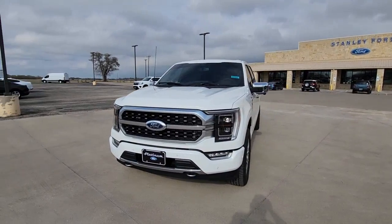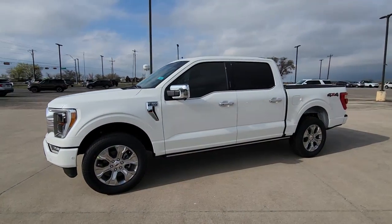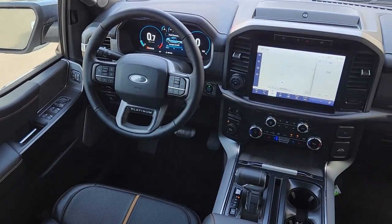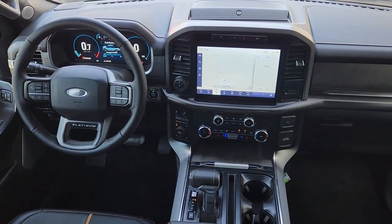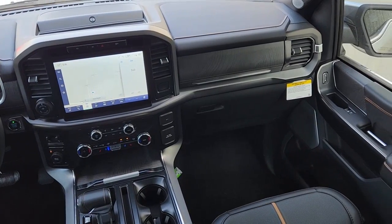The following are some of this vehicle's highlighted options: keyless entry, heated mirrors, alarm, electronic stability control, steering wheel audio controls, intermittent wipers, traction control, tow hitch, tire pressure monitoring system, and passenger vanity mirror.